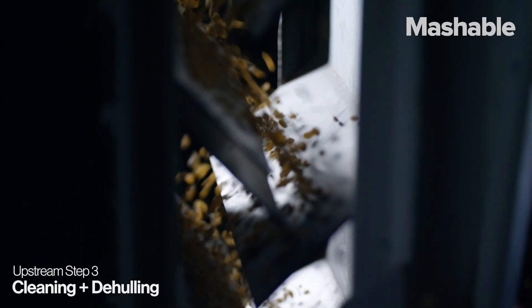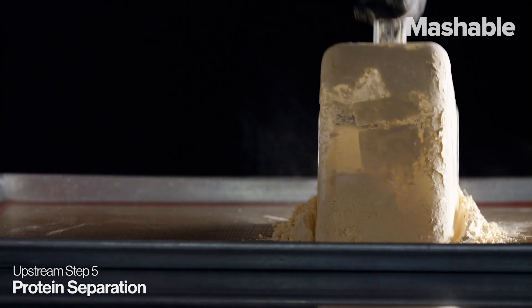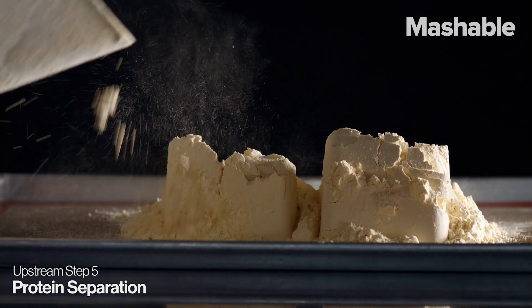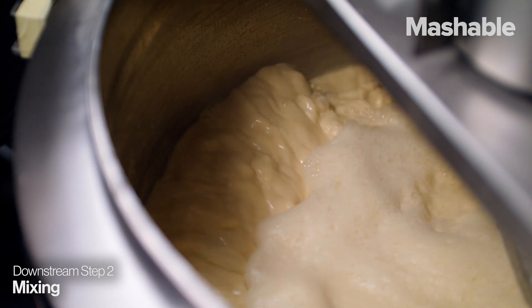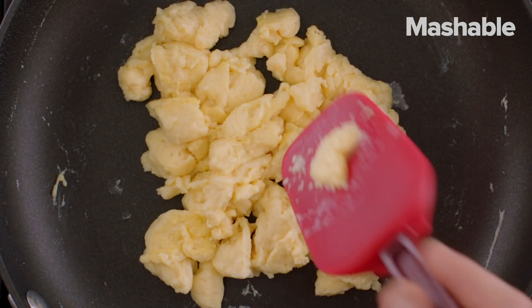We take the protein out of it by taking the bean, milling it into a flour, and then taking that flour, spinning it down really fast so the protein flies off from the fat and the fiber and the starch. Then we take that protein, we add oil, water, some other ingredients, pour it in a pan — you've got yourself a plant-based egg.